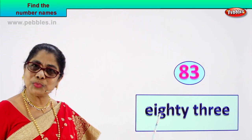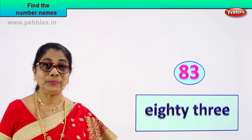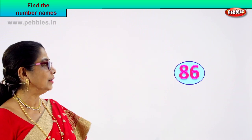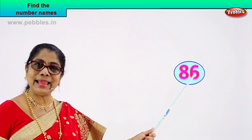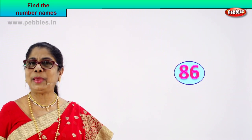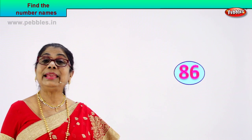Did you enjoy? You know how to spell eighty now? Good. Shall we take another number and learn to write its name? Look what we have here. Eight, six — eight and six: eighty-six. You already know the spelling of eighty, you know to spell six.